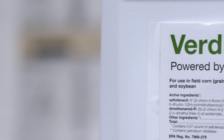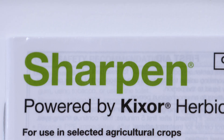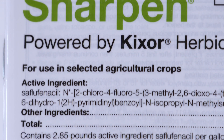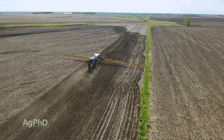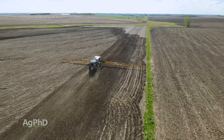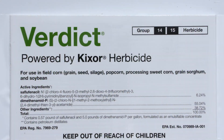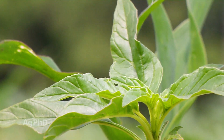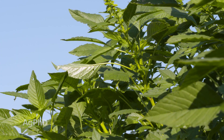Compare that to Verdict, where you've got a group 15 — Outlook — plus Sharpen. Sharpen is one product that can't be used early post, so whenever we talk about Verdict, this is pre-emerge only. As soon as that corn has started to spike you cannot use Verdict anymore. I really like Verdict because Sharpen has a lot of activity on broadleaves — more than Stinger and Python — on weeds like waterhemp, Palmer pigweed, and kochia.